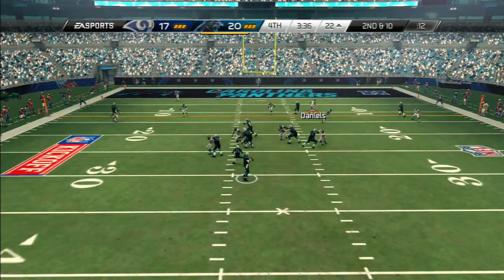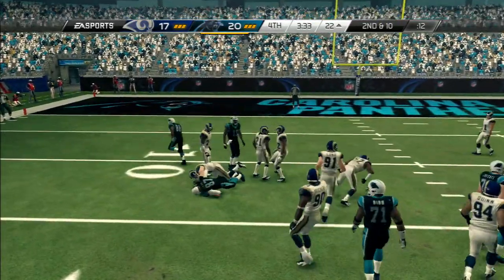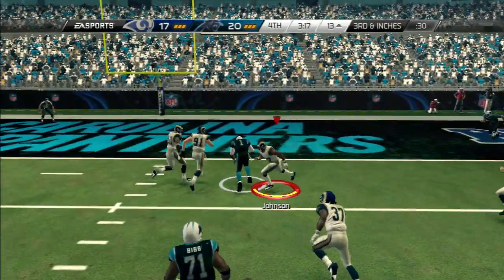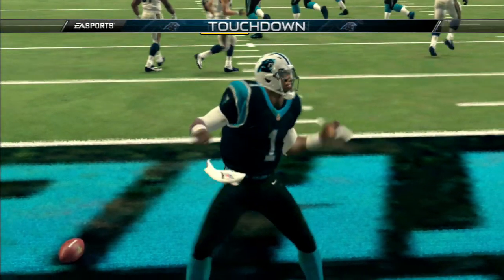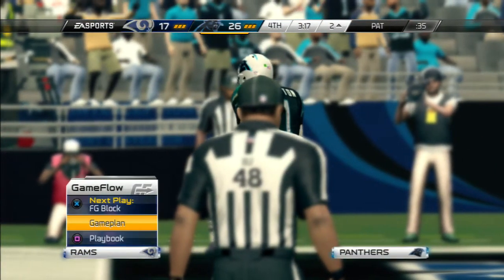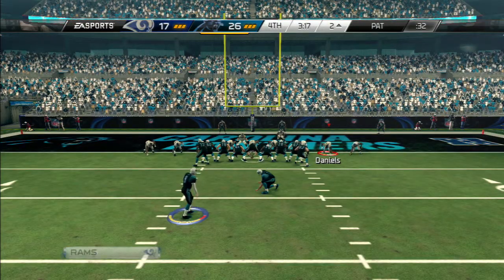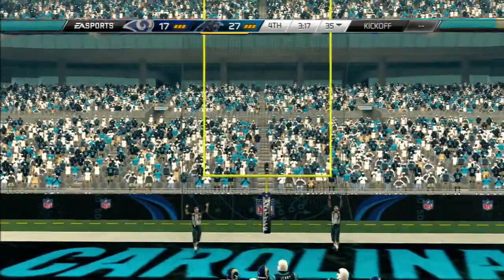Second down and 10. Looking for a receiver on the left side — and they knock him down. Trying to make something happen, he gets into the end zone, capping off the long run. Terrible job by the defense — somebody has to keep their eye on the quarterback. Nobody does, and he's able to get out of the pocket and get the long run for the touchdown. The point after is good.